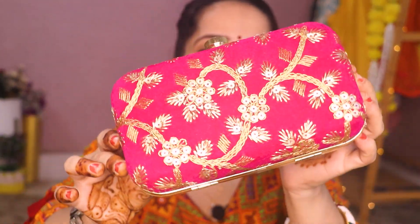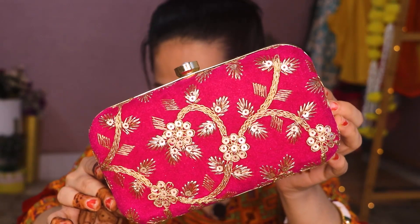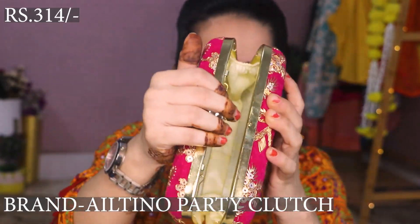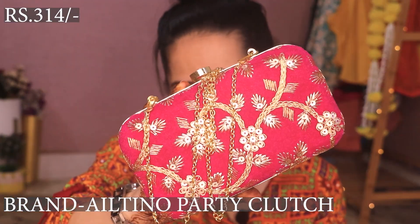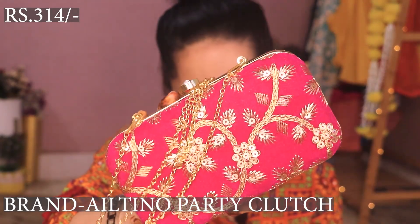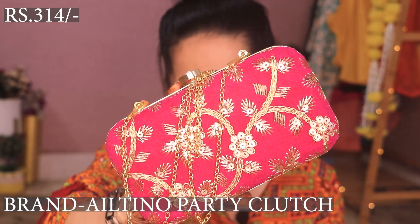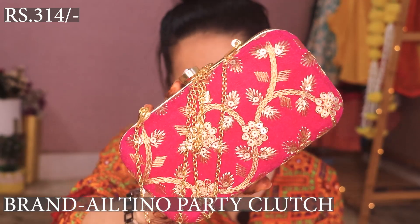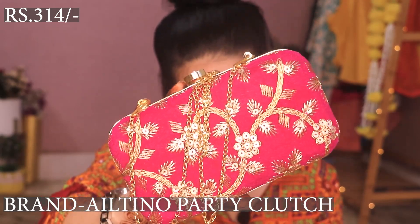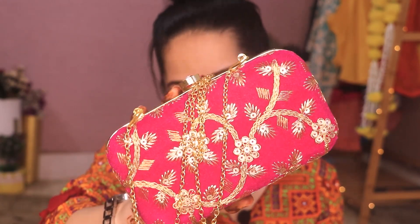After that, I purchased a clutch for party wear like wedding wear. It is in pink color and the price I paid is Rs. 314. In festivals and weddings, these clutches are very beautiful. You can wear it as a sling bag or use it as a clutch. In total you will get eight color options, so you can buy whatever color you like. Link is in the description box.